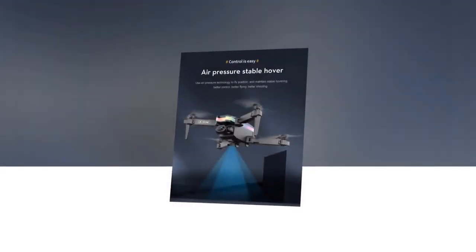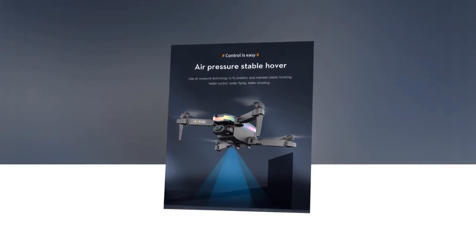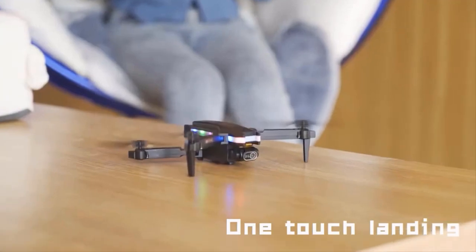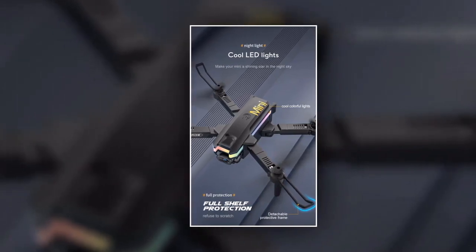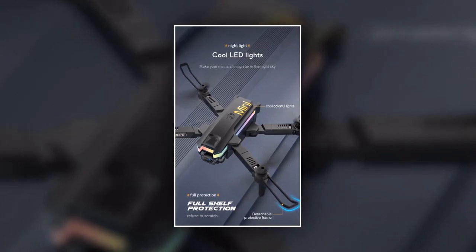The XT8 Mini Drone also features headless mode, which means you can always orient the drone in relation to yourself, even if it's facing a different direction. And if you ever lose sight of your drone, just press the one-button auto-return feature to bring it back to you safely. For smoother shots, the altitude hold mode keeps the drone stable at a fixed height so you can focus on getting the perfect shot.